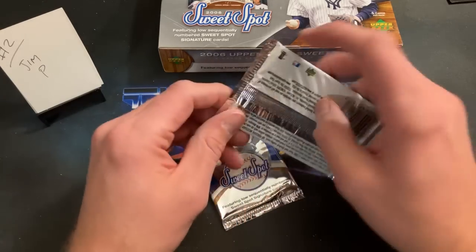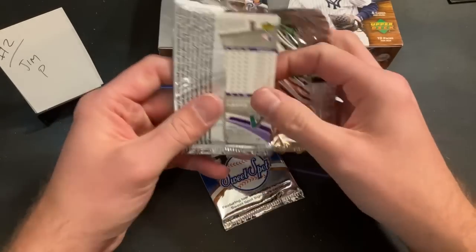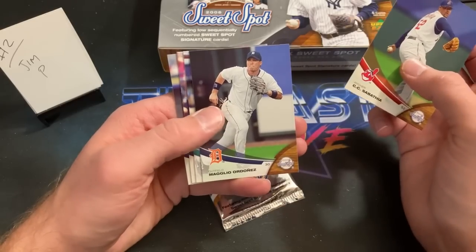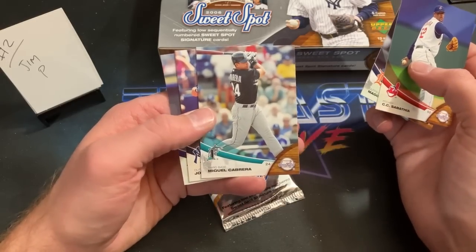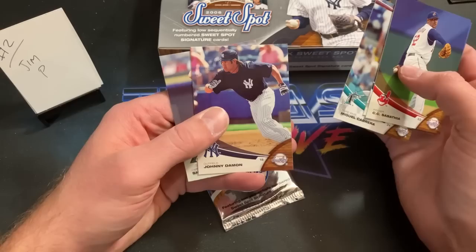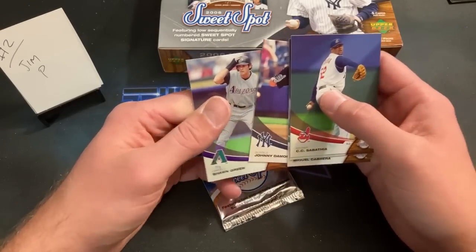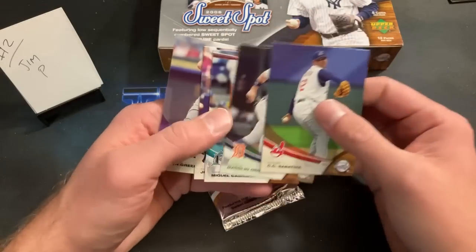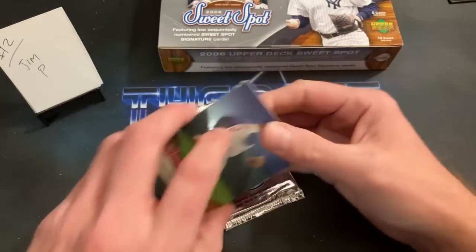Next pack for Jim P. We've got Shawn Green in the back, CC Sabathia who I think will get into the Hall of Fame eventually, Magglio Ordonez, Miguel Cabrera — always nice to see him — Johnny Damon with the mullet flapping in the wind, and Shawn Green ends that pack. I haven't noticed any parallels yet; they all look the same to me.